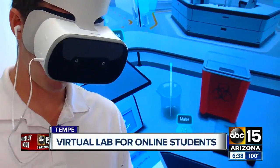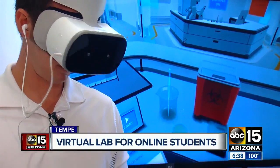Once we show that there's this potential for education, it's going to take off. In Tempe, I'm Cameron Polam, ABC 15 Arizona.